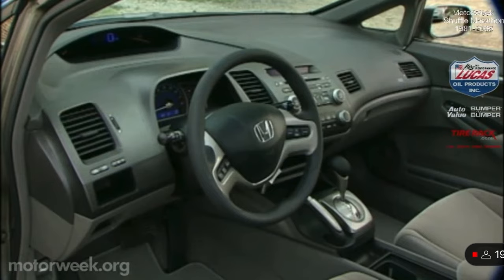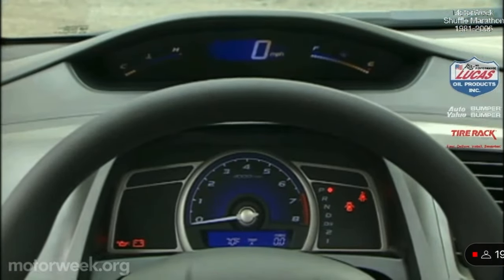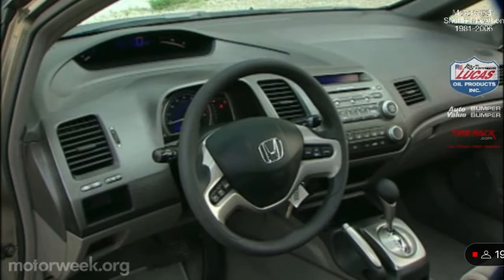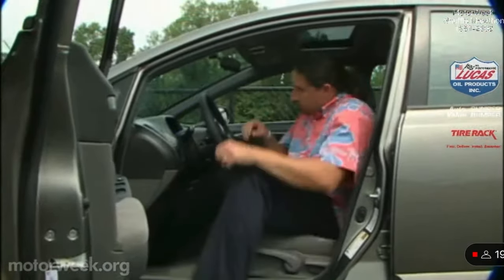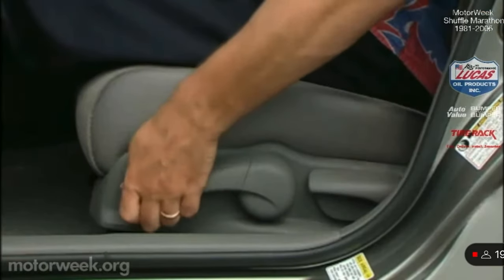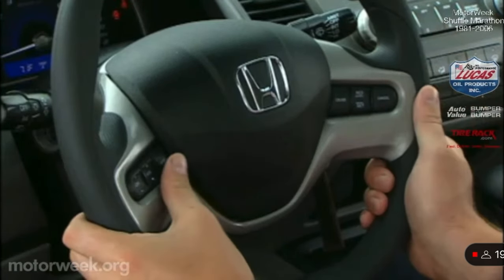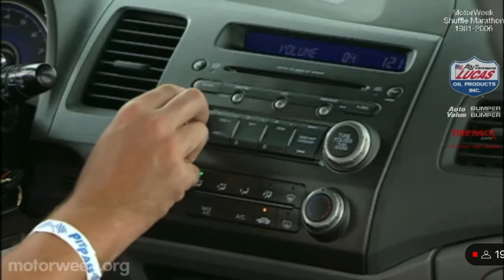The interior is also totally redesigned with a unique split-level analog-digital gauge cluster that would look right at home in an experimental aircraft. Familiar trim grades are entry DX, popular LX, and fully loaded EX. All but the DX include cruise control, AC, power windows, and CD/MP3 audio systems.